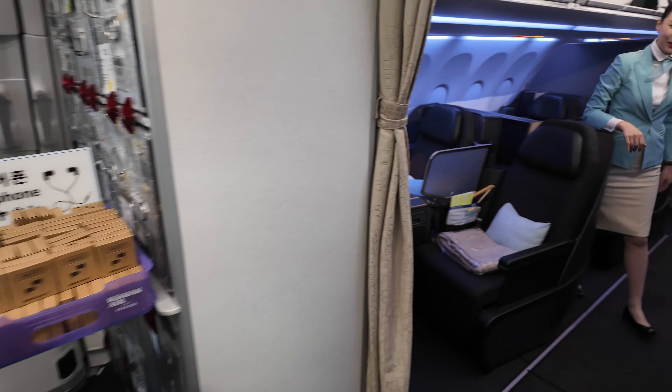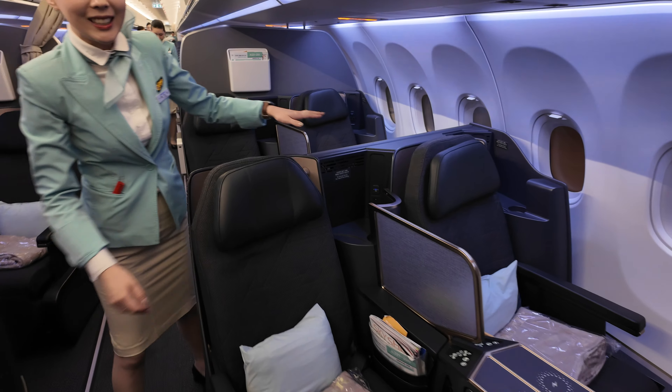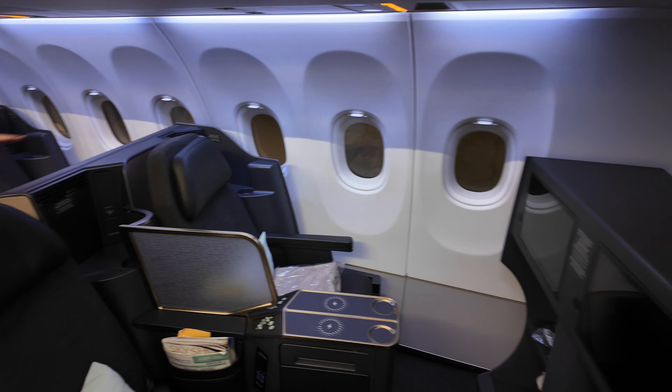Hey guys and welcome back to my channel. Recently I flew on a business class flight using Delta Sky Miles. Now anyone who knows a thing or two about Delta Miles is probably thinking to themselves, well what did you spend? Did you spend 300,000 or 400,000 Delta Sky Miles for that business class flight? Nope. In fact I only spent 15,000 Delta Sky Miles for this business class flight plus about $20 in taxes and fees.